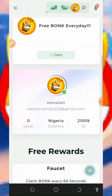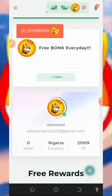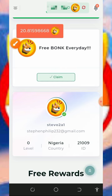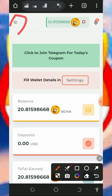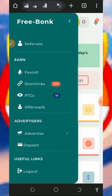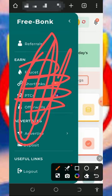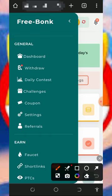Once logged in, you'll see you haven't earned anything yet. The first thing to do is claim your free points — claim your free 20 daily reward by tapping the Claim button. You'll see 20 tokens added to your account as a registration bonus. To earn more, tap on the horizontal lines on the top left of the screen. You'll see earning methods including faucets, short links, PTC sites, and offer walls, which can all be converted to Shiba Inu tokens.